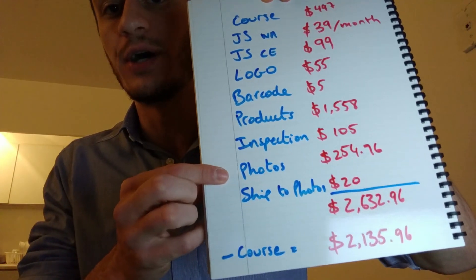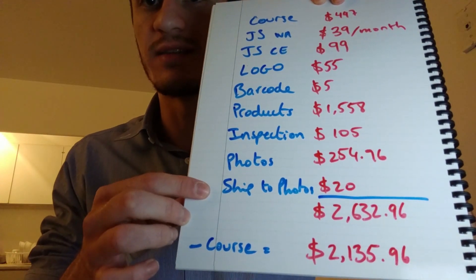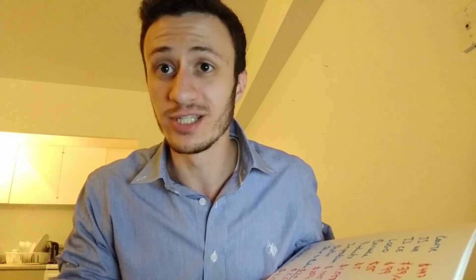Next: photography of my products — $254. People might say it's expensive, but it's really worth it. One, I'm not good at photography. Two, I'm in Canada selling in the US and won't see the product. Three, the photographers are located in the Philippines, so it was very easy and cheap to send a unit from China there. The supplier didn't charge me for the unit — just shipping, which cost $20 to the Philippines.